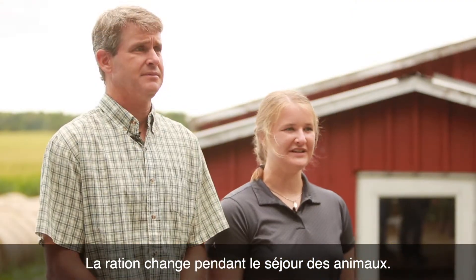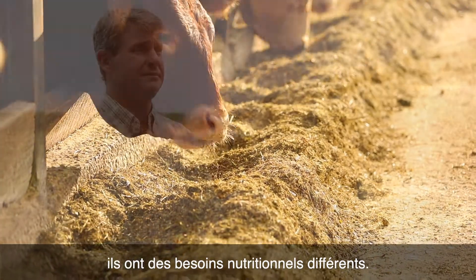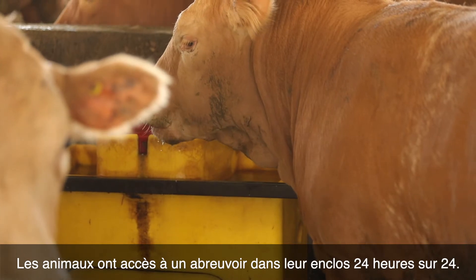The ration changes while the animals are here — as the animals are growing and developing they have different nutrient needs, so we will change the ration accordingly. The animals have access to a water bowl in their pen 24 hours a day.